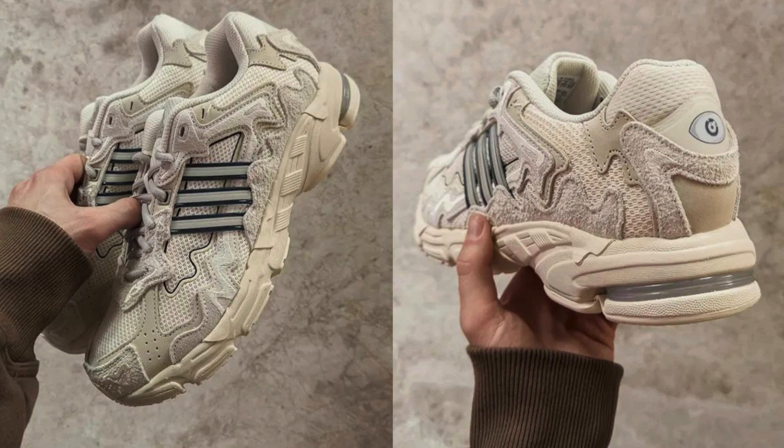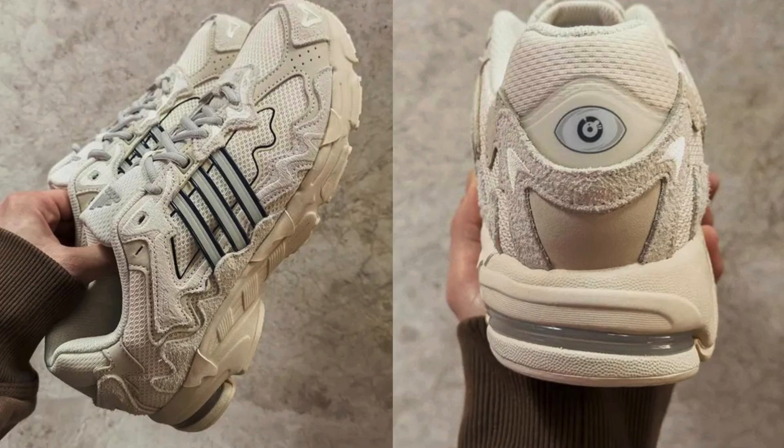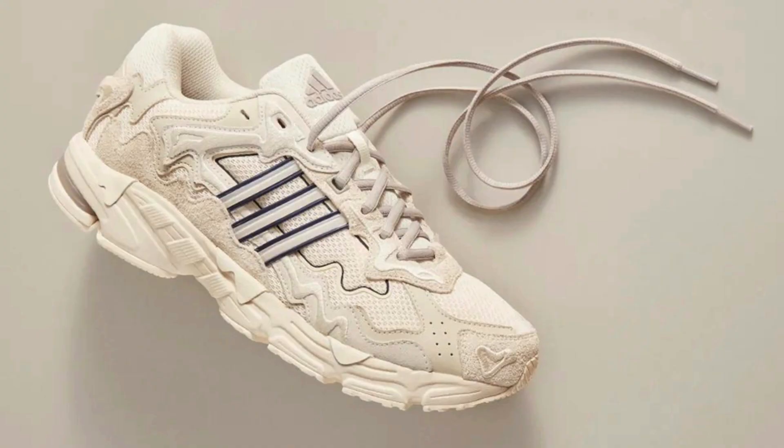The design of the Bad Bunny x Adidas Response Clif 7179 is what sets it apart from other sneakers. The shoe features a mix of materials including hairy suede, mesh, and leather. The upper is also adorned with Bad Bunny's signature eye logo and co-branding with Adidas. The Wonder White colorway is versatile and can be dressed up or down.